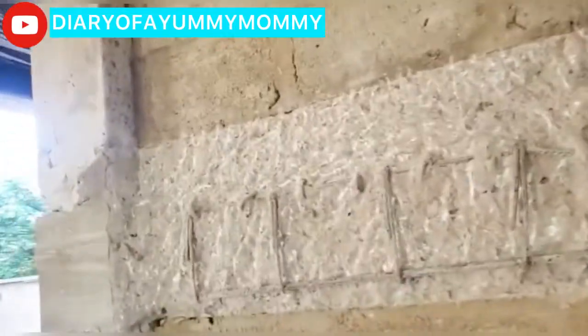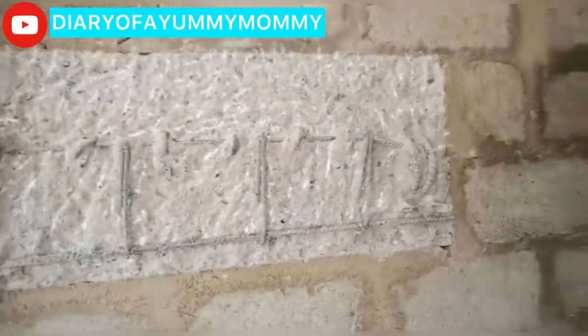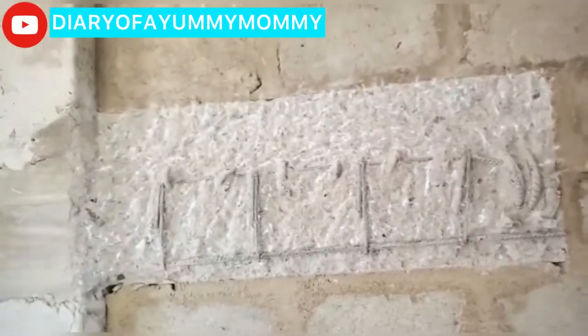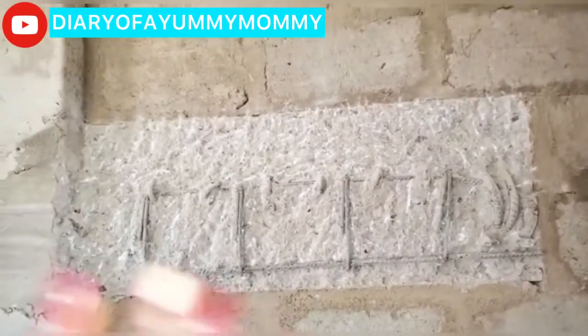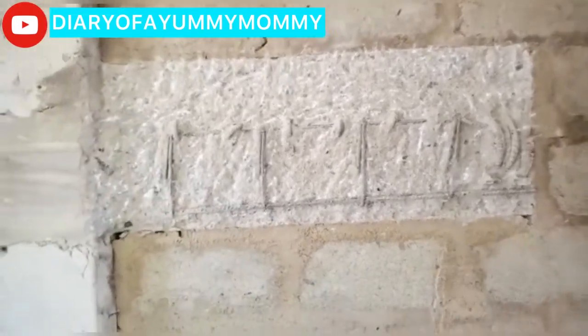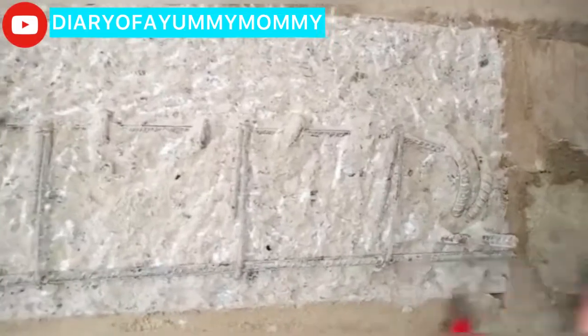The chiseling on this huge pillar is done. He said it won't affect the strength of the wall. I don't know why it was built so big, but it's been chiseled down and this is how it looks — we're going to plaster it.